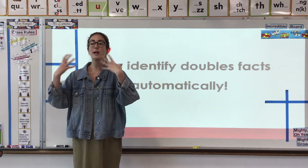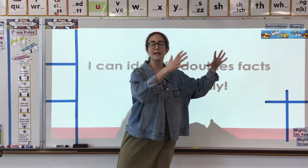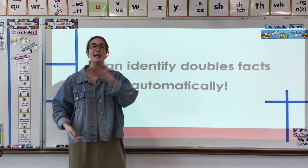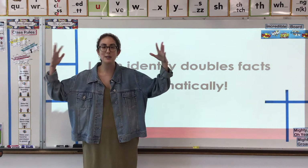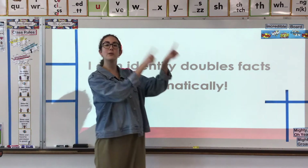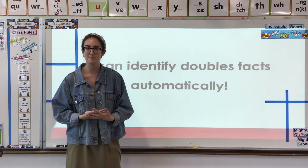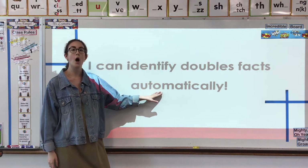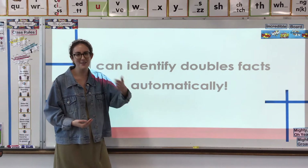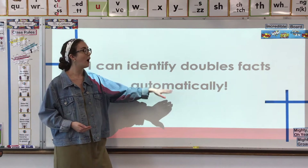Throughout the week, we're going to take this knowledge — what we know about our doubles facts — and use it to grow and create new knowledge. We're going to see how our doubles facts can help us solve even more math facts and grow our mathematician brains. But first, we have to get automatic — be able to solve our doubles facts automatically. Can you say that with me? Automatically. One more time — automatically.